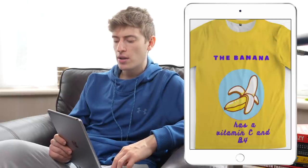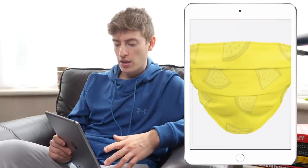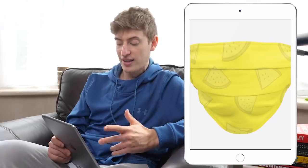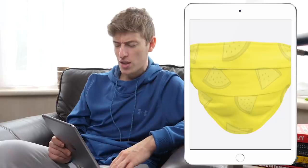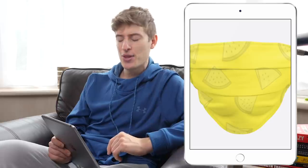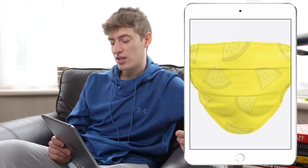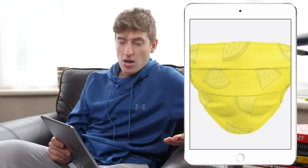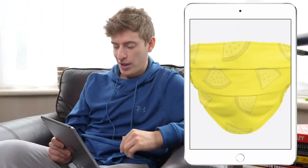This next one looks like a watermelon face mask. I like the idea of it — it looks like really high quality material and a high quality design; I like that it's a print. The targeting problem is I have no idea who you're targeting. Watermelon isn't really a niche, so that's a difficult one.